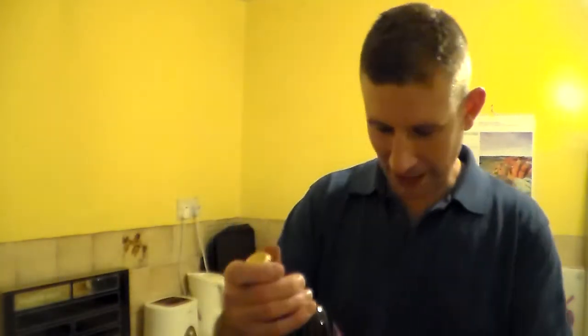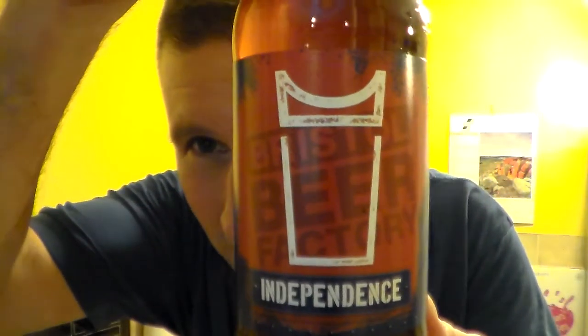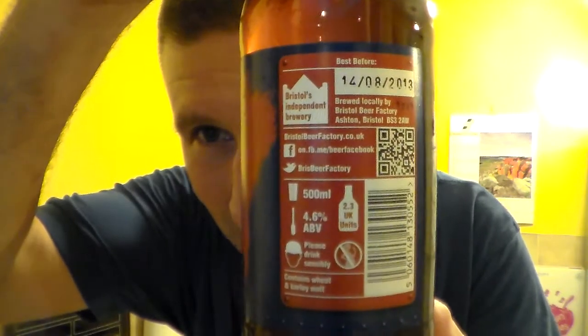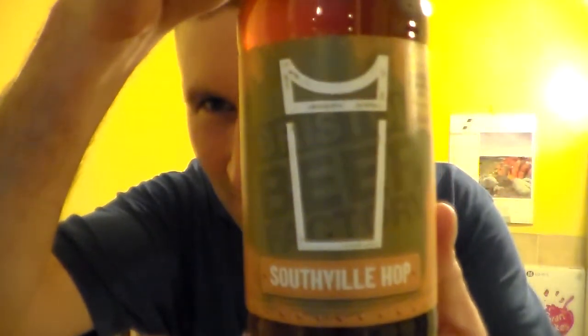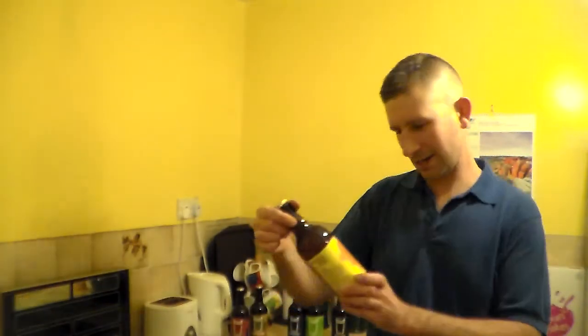I've managed to bring some beers in with me, which is always a bonus. I'll show you them quickly. I will be reviewing these. Obviously some of these I have reviewed already because I got them from Frederick West Country Ales. Southville Hop — you probably know, well if you've seen my review of that, it blew me away.